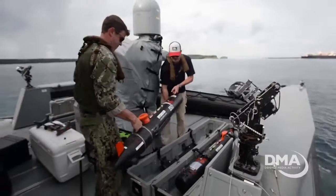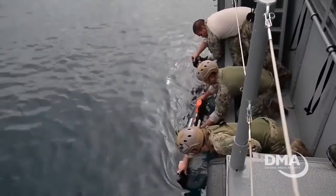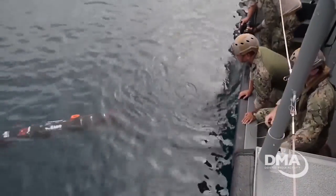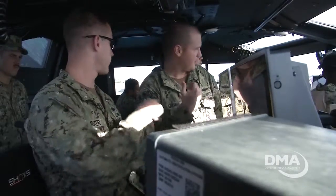We provided them a pretty great dive platform, UUV platform. Not only here for training within the harbor, we can take them to all the other islands here in the northern Marianas. So we can really stretch the distance that they can support with that.